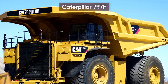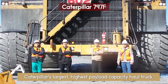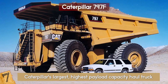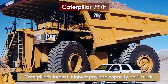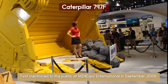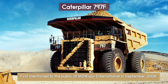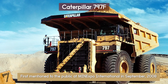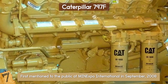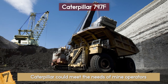Number 7: The Caterpillar 797F. The Caterpillar 797F is Caterpillar's largest, highest-payload capacity haul truck. It appears to be every little boy's dream to drive one of these, as the 797 series is the perfect Tonka truck model. The Caterpillar 797F was first mentioned to the public at Mine Expo International in September 2008, as the successor to the 797B. The 797F has a higher payload capacity and a more powerful, more efficient engine than its predecessor, allowing Caterpillar to meet the needs of mine operators and increase the efficiency of their work.